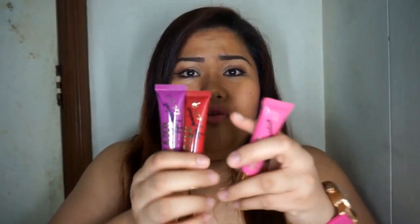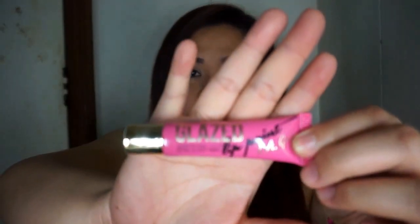Hi guys, welcome back to my channel. Today I'm back with another product review — this is all about the LA Girl Cosmetics lip paints. I bought three initially. These lip paints are liquid lipsticks that come in a tube pack. A lot of companies have been releasing their own liquid lipsticks in recent years, and I just want to show you my experience with these and the application.